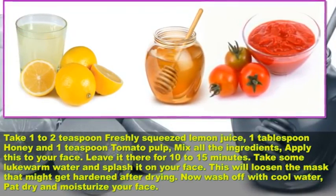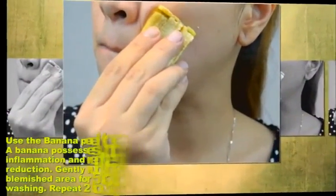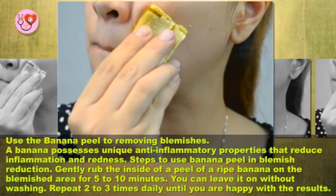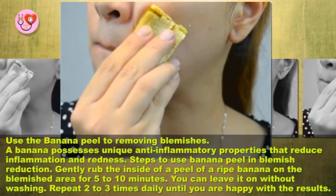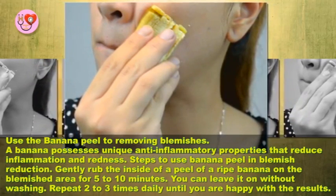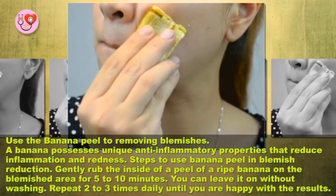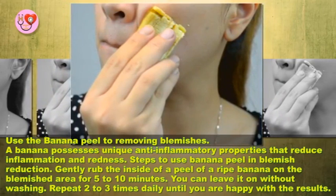Use banana peel to remove blemishes. A banana possesses unique anti-inflammatory properties that reduce inflammation and redness. Steps to use banana peel for blemish reduction: gently rub the inside of a peel of a ripe banana on the blemished area for 5 to 10 minutes. You can leave it on without washing.